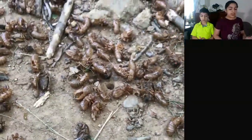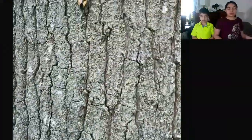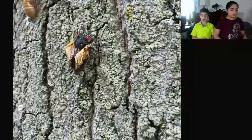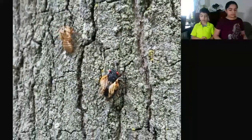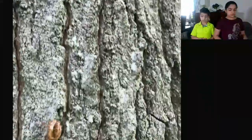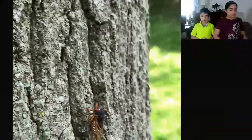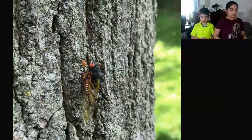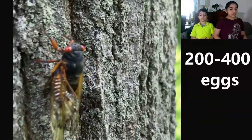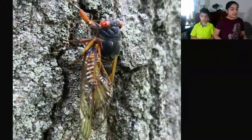Cicadas can also die from humans who may step on them. Periodical cicadas are among the longest-lived insects, but only a tiny amount of that time is spent above ground. The rest of the periodical cicada's life is spent underground as a nymph, feeding on liquid sap from plant roots. Female cicadas lay 200 to 400 eggs in the branches of trees or plants.